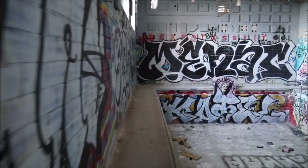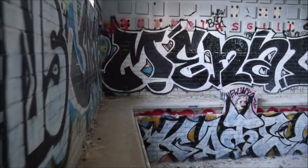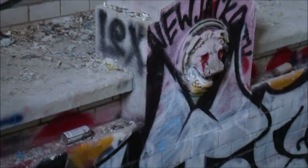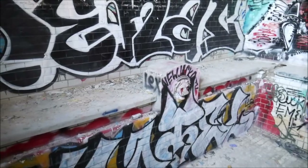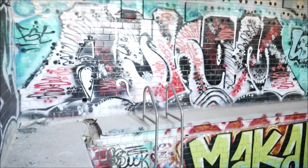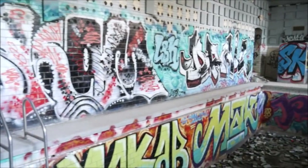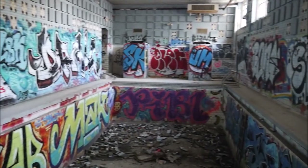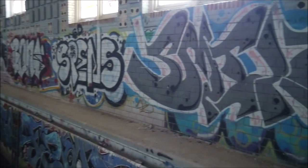Next week, part two of our exploration of Cleveland High School will be posted, and we'll show the other gym, which is in better condition, the cafeteria, as well as a few other highlights of the school. And overall, since we've been in here, this is definitely the best room with graffiti. There's several nice pieces — just really going all the way around. Pretty good, in my opinion.